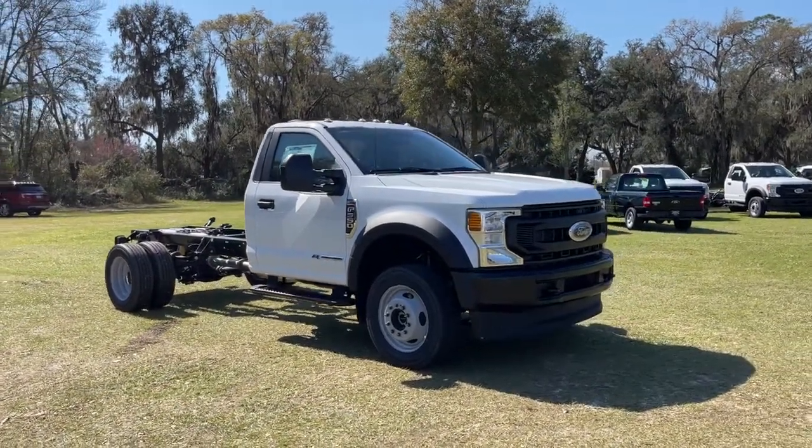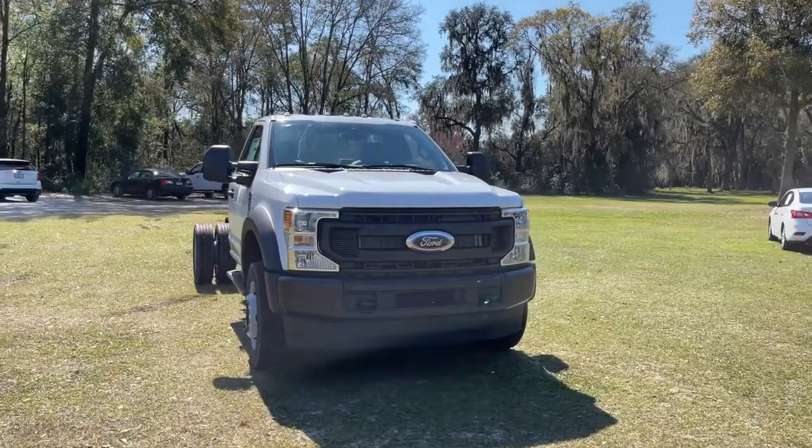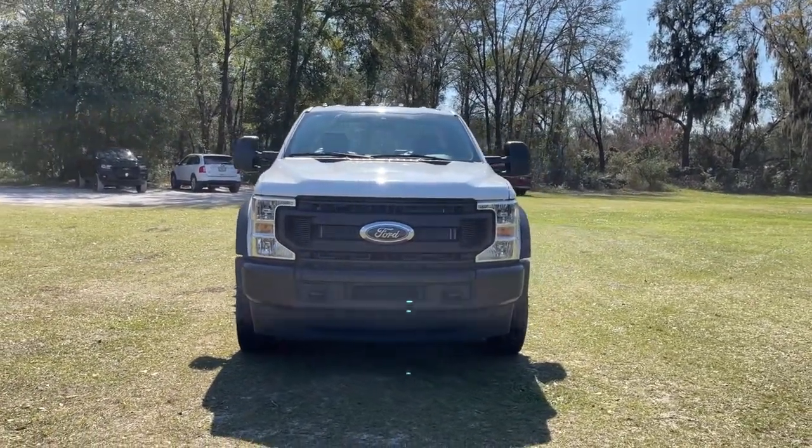Take a moment to check out the 2021 Ford Super Duty. Take on the toughest jobs with confidence in this fully capable Super Duty.